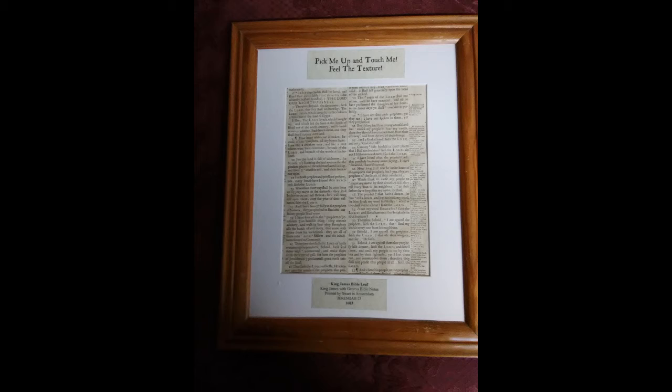Our next paper item is a page from a 1683 King James Version Bible. Paper in the Middle Ages was made from plant and textile fibers.